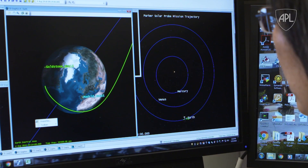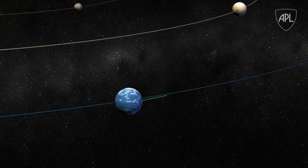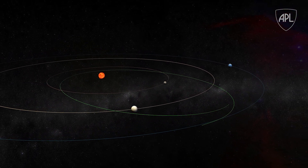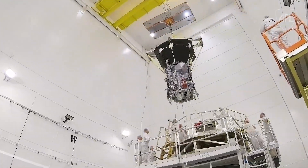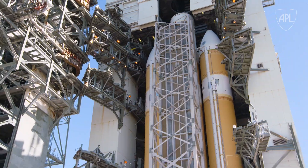The launch energy required to reach the sun is 55 times that required to get to Mars, and two times that to Pluto. During mid-summer, Earth and the other planets are in the most favorable alignment to allow us to get close to the sun. Thousands of people have worked millions of hours to put together this rocket that will launch the Parker Solar Probe spacecraft on its historic mission to the sun.